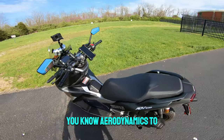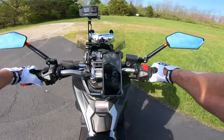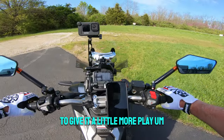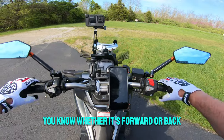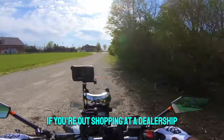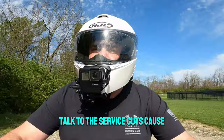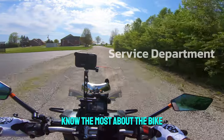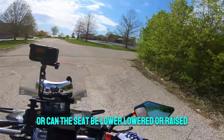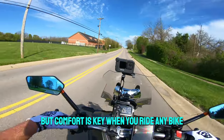With seat height, ergonomics matter too. Make sure when you sit on the bike that the handlebars are right for you — you can take the center bolts out and adjust them for a little more play, whether it's forward or back. Another idea: when you're at a dealership browsing, talk to the service guys, because they're the ones who know the most about whether they make custom seats or whether the seat can be lowered or raised. They're the perfect people to ask, more than the sales rep. Comfort is key when you ride any bike.